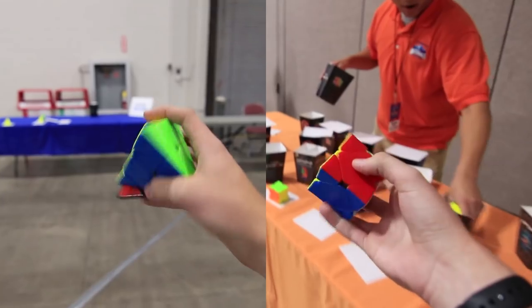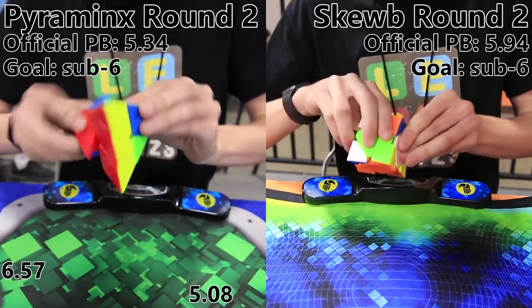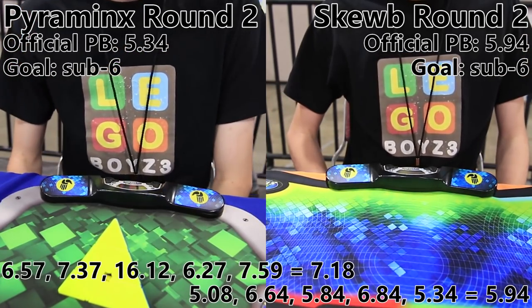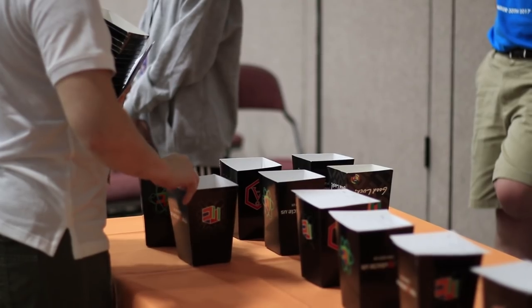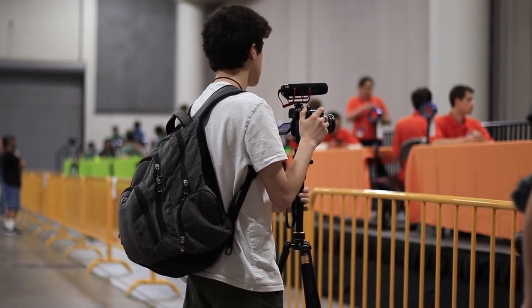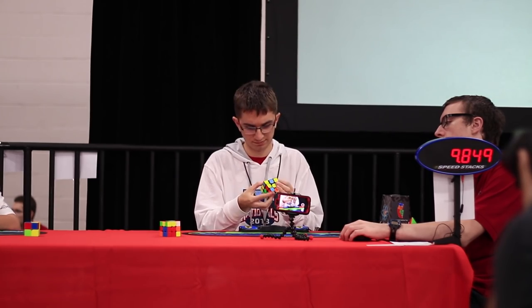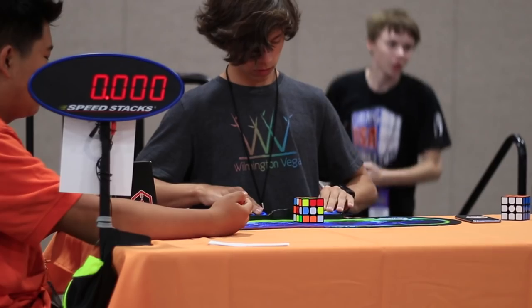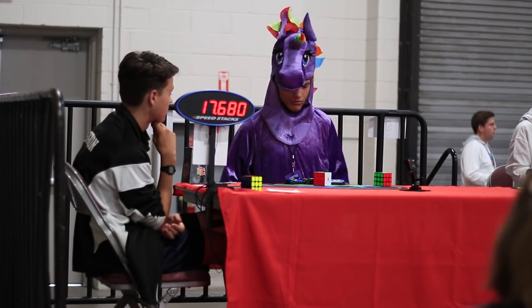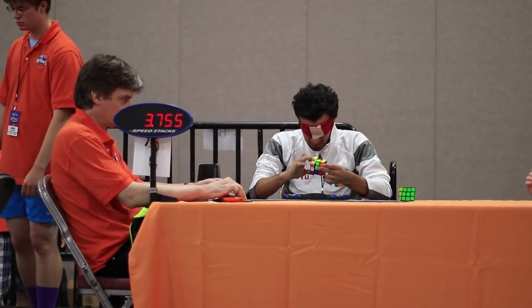Now it's time for Pyraminx round 2, and then Skewb round 2. Someone is using a blindfolded technique in a normal 3x3 round — interesting. I guess at least it's good practice for the blind round coming up.